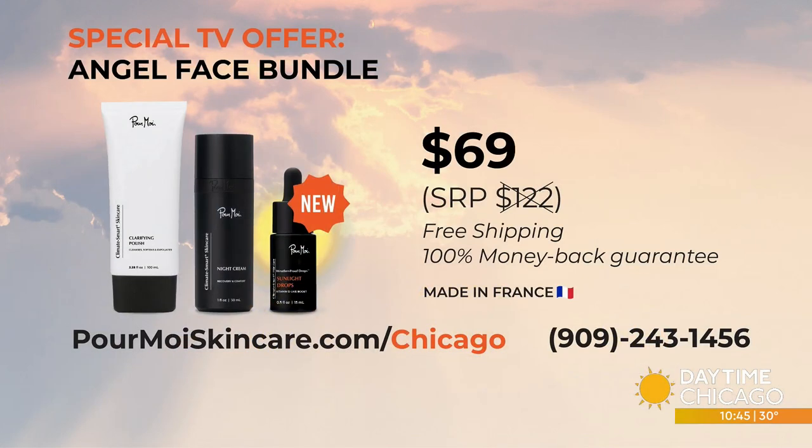Thank you, Uli. From now until the 28th, you can get these drops for more than $50 cheaper than they would normally cost. Head to the website — it's right there on your screen — Pour Moi Skin Care slash Chicago. Or you can call the phone number you see there for a special offer. Vitamin D, so important in so many ways.